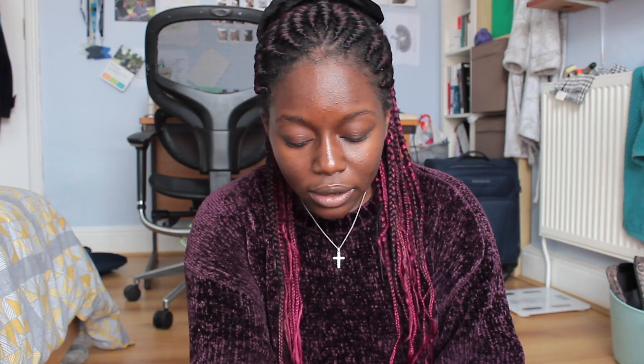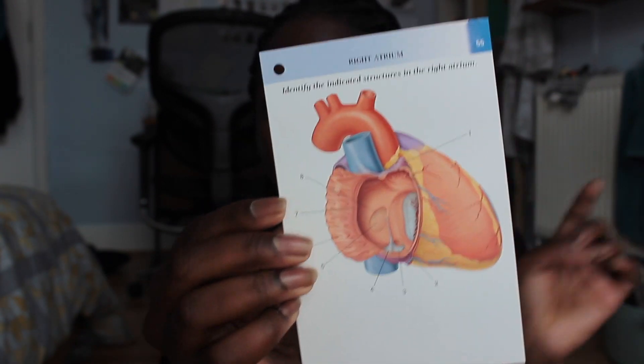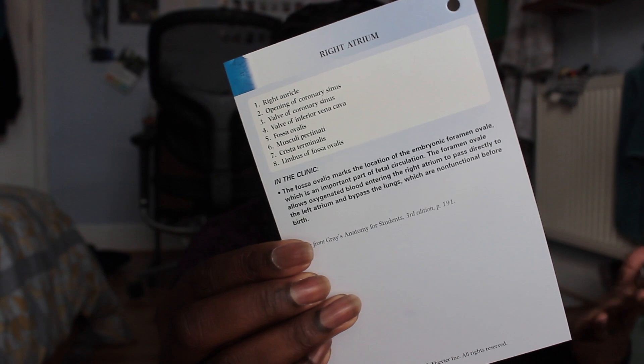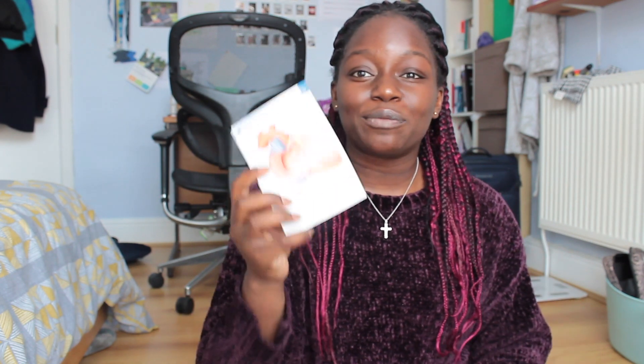I really enjoyed using the Gray's Anatomy textbook, but I've especially loved the Gray's Anatomy flashcards. Here's an example — it's on the right atrium. You can see the side of the heart with numbers pointing to different structures, and on the back all the structures are labelled. They also have a section called 'In The Clinic' which gives you a key clinical fact about the body part you're looking at. I really enjoyed the structure of these flashcards because I could test myself or get a friend or family member to test me. With anatomy, I feel like it's a lot of rote learning, so having it in bite-sized flashcards made it a lot easier.